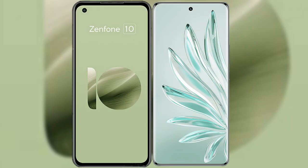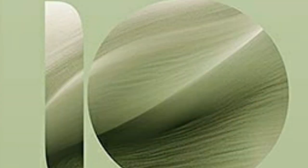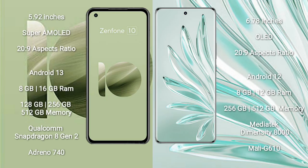I will compare the new Asus Zenfone 10 with Honor 70 Pro. Asus Zenfone 10 comes with a 5.92-inch Super AMOLED display. Honor 70 Pro comes with a 6.78-inch OLED display.